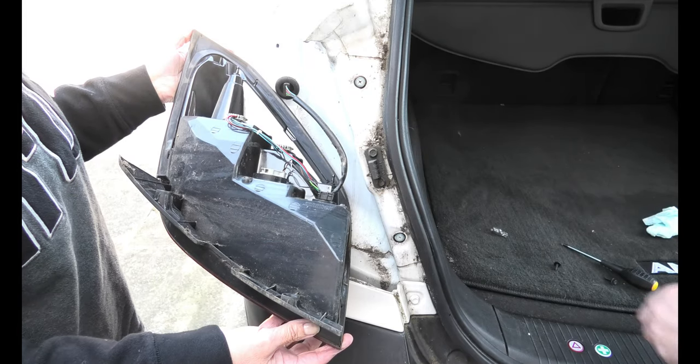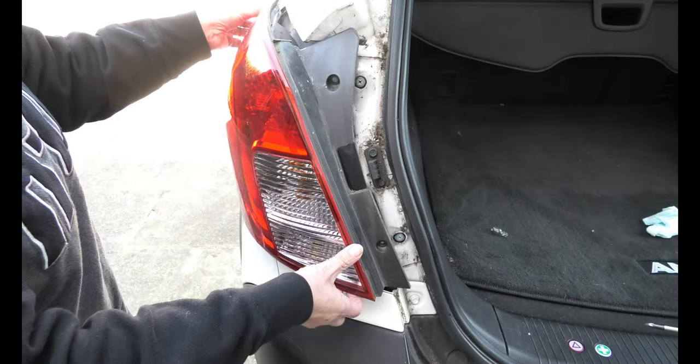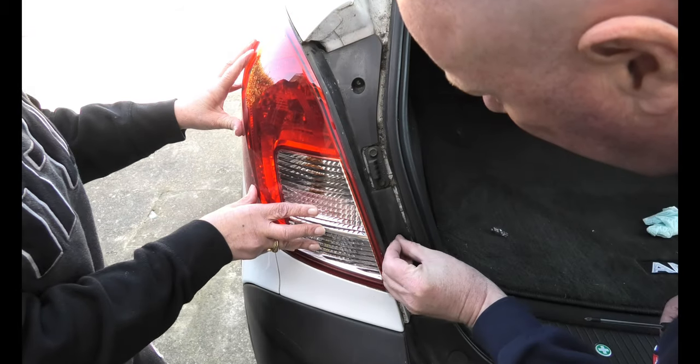Okay, if we can put this back in position please. It's a simple job — just push it in, push it on and away you go. Make sure the screw holes are lined up.